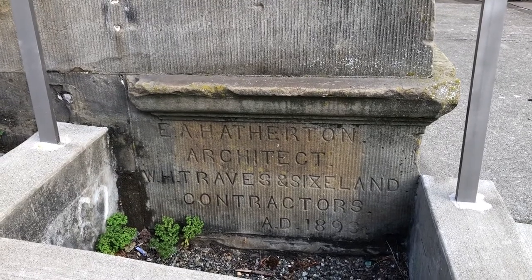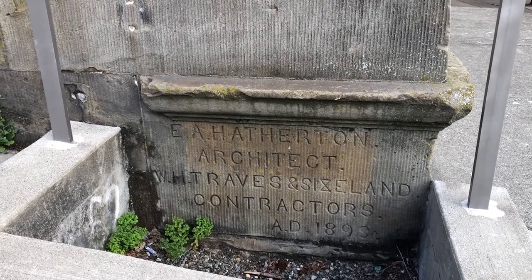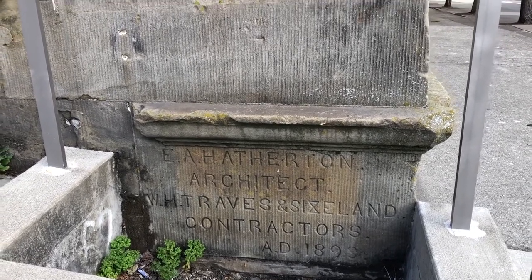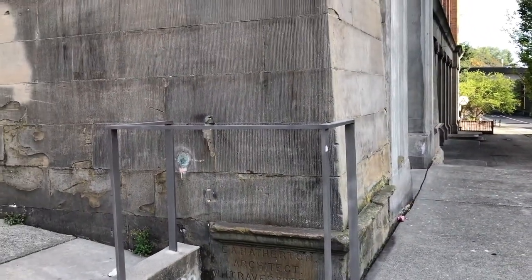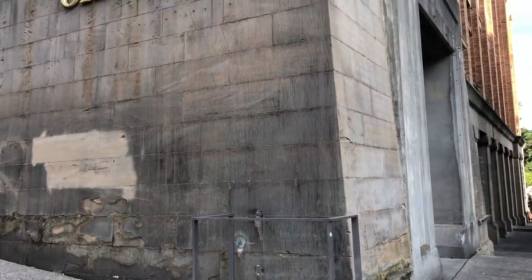Here at the cornerstone you can see that E.A. Hatherton was the architect from San Francisco, with W. Travis and Sixland as the contractors — finished in 1893. The base of the building is eight feet thick, so when the bombs start falling you probably want to run here. It's not going anywhere soon.